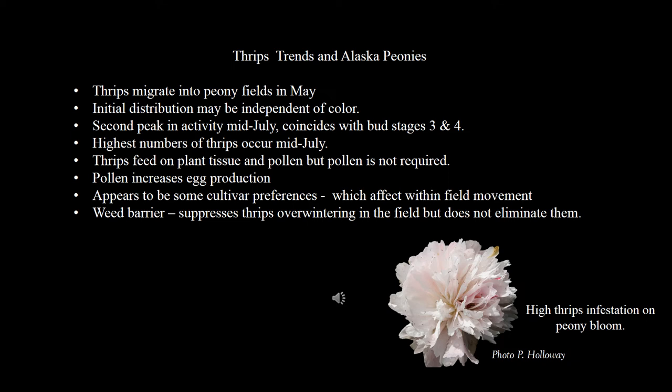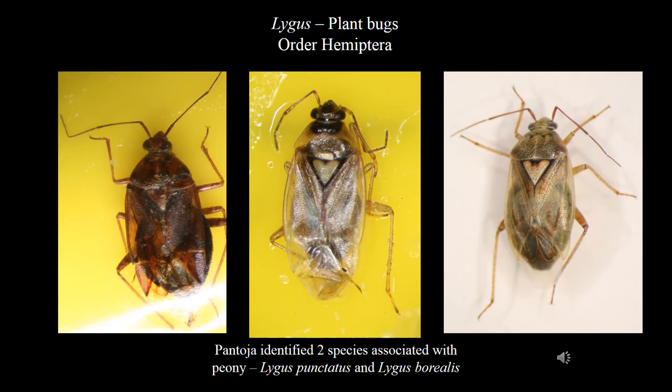Here's a summary of information we've learned from thrips in Alaska peonies. Thrips migrate into peony fields in May and host preference may be independent of color. The second peak in activity occurs in mid-July, coinciding with bud stages three and four. The highest number of thrips occurs in mid-July. Thrips feed on plant tissue and pollen, and pollen can boost egg-laying, but pollen is not required. Later in the season, when thrips have established in the field, color and cultivar preference may influence field movement, but not initially. Weed barrier can suppress thrips overwintering in the field, but does not eliminate them from the field.